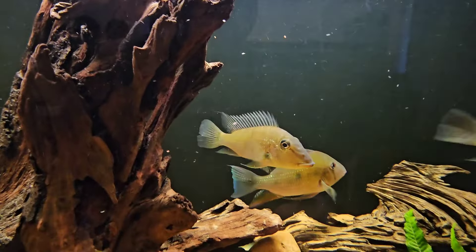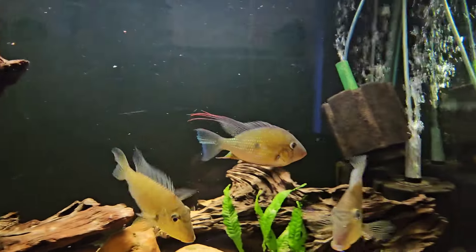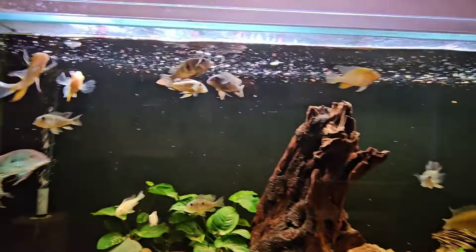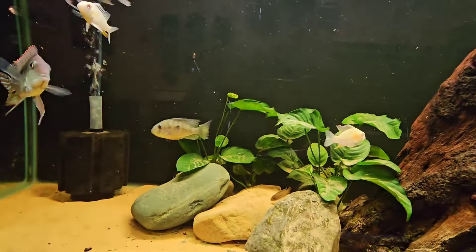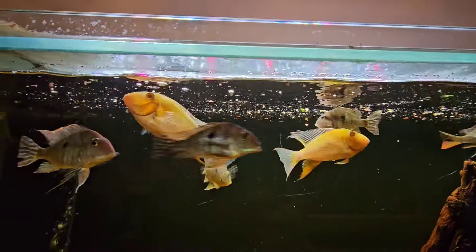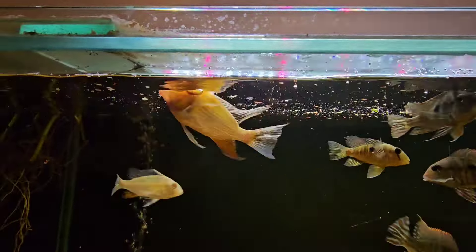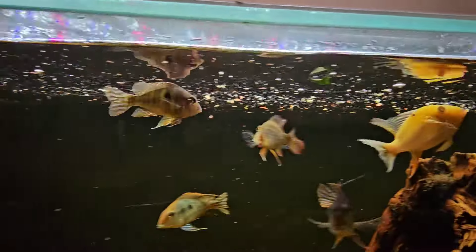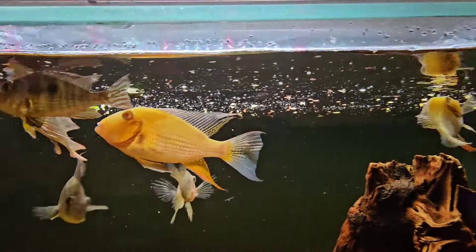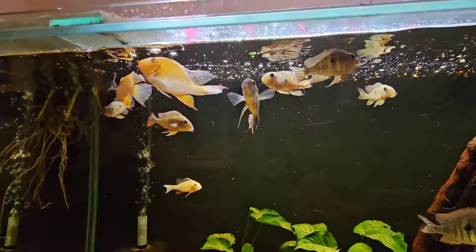These are the Gyropari satanoperca gyropari, and look at that acolys settled in really well. These albino thread fin acaras are growing so well - honestly they're putting on some size, they're a fast grower for me to be fair. And that one there is getting a bit of a nuchal hump on its head, so probably a male.